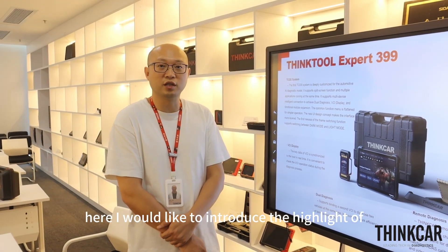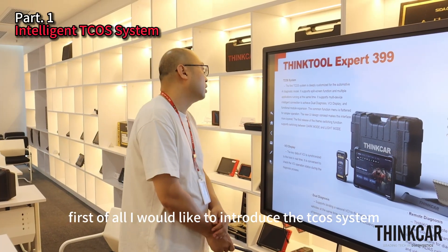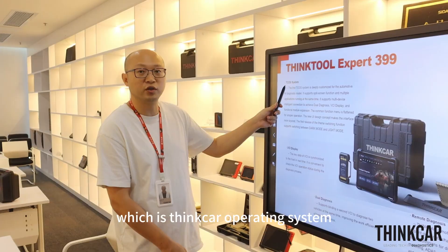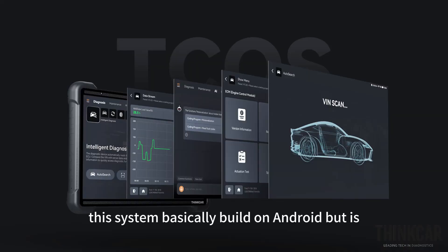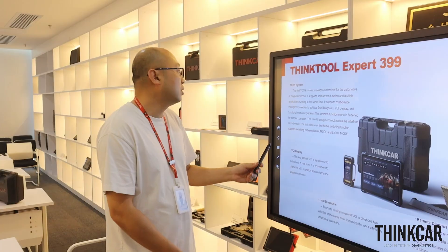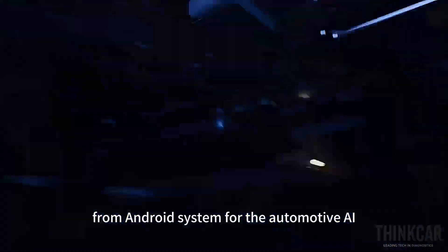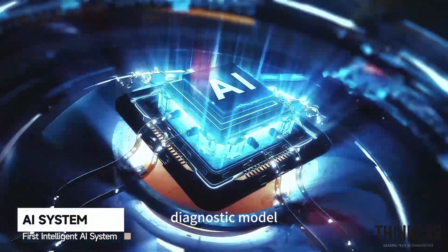Here I would like to introduce the highlight of Expert 399. First of all, I would like to introduce our TZOS system, which is the Thin Car Operating System. This system is basically built on Android but is designed for diagnostic use. It is deeply customized from the Android system for automotive AI diagnostic mode.